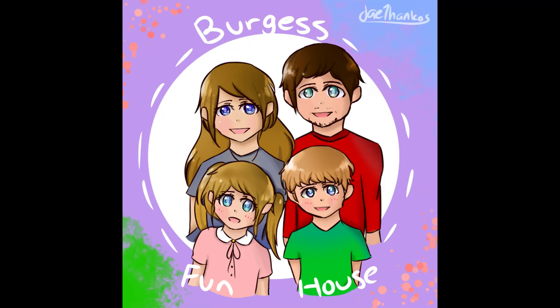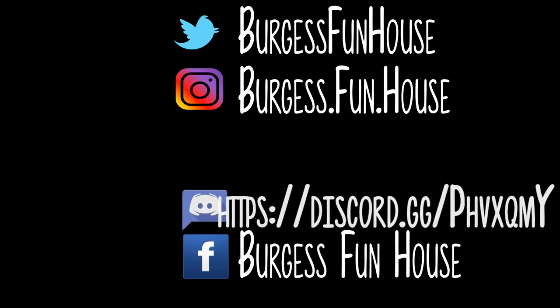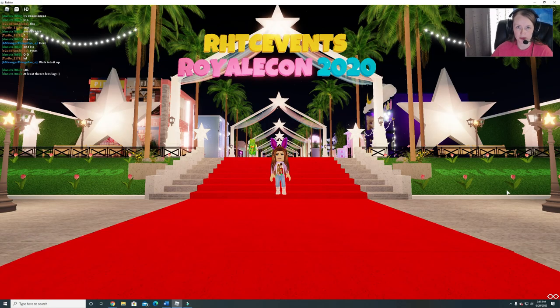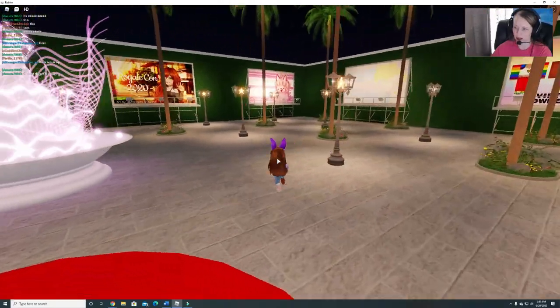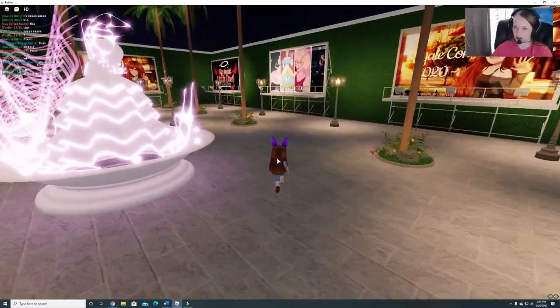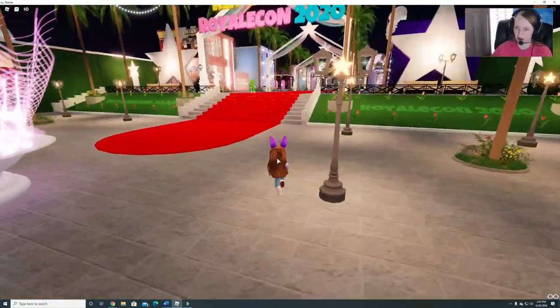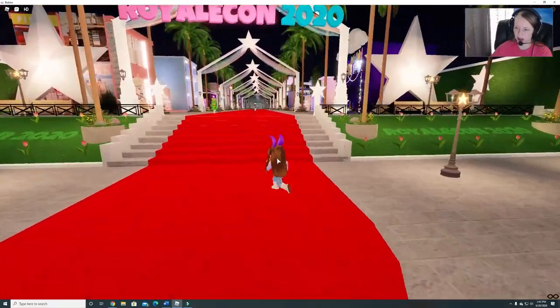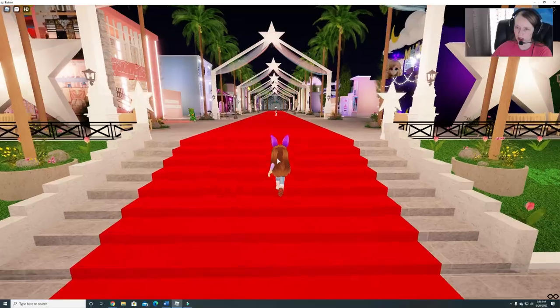Welcome to Burgess Funhouse. Come find us on social media, subscribe, and hit the bell to be notified of new videos. Hey guys, welcome to Burgess Funhouse. We are at the Royal High Events Royal Con 2020. I wanted to give you guys a look around to see. There were people here earlier taking pictures, but it was very chaotic, so I just kind of stayed back. But I wanted you guys to see what it looked like. It is very, very cute. I love this so far.